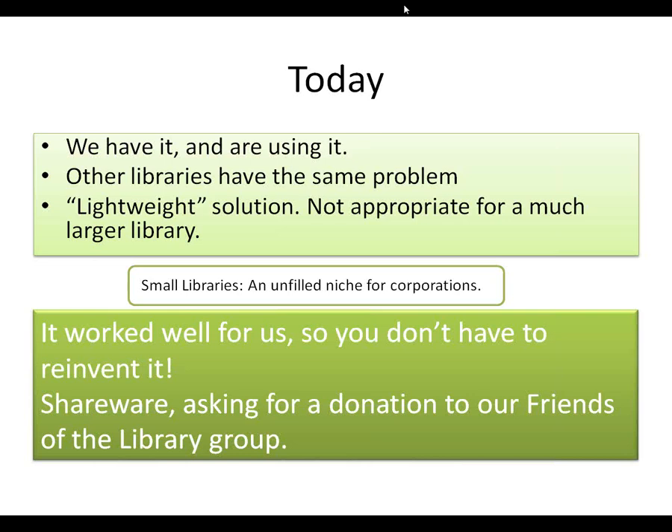So you don't have to reinvent it. I'm distributing this to everyone who wants it as shareware, and we're just asking for a donation to our Friends of the Library group. It could be used in a small public library, a small business library, or even an individual with a lot of books could probably use it. Small libraries are an unfilled niche for corporations — this is just not an area that they feel they can make any money at.